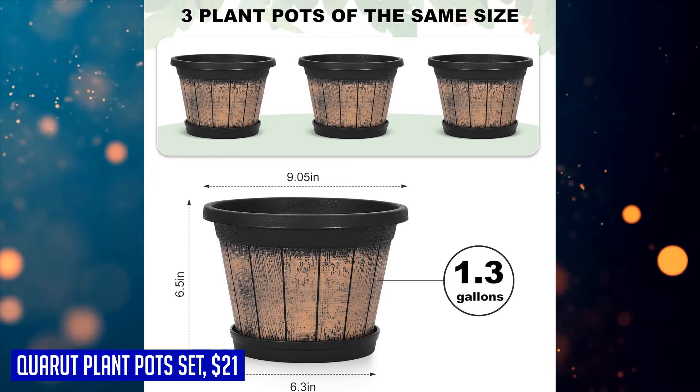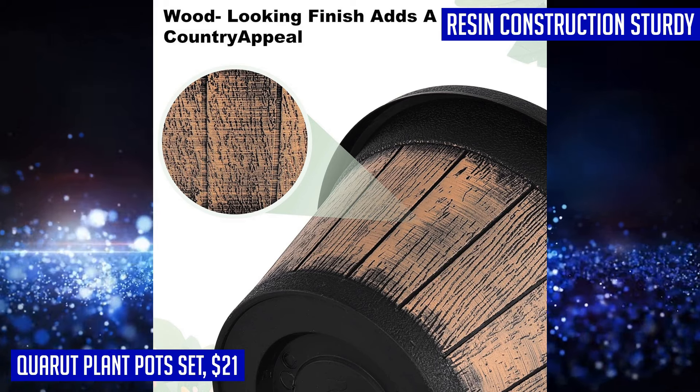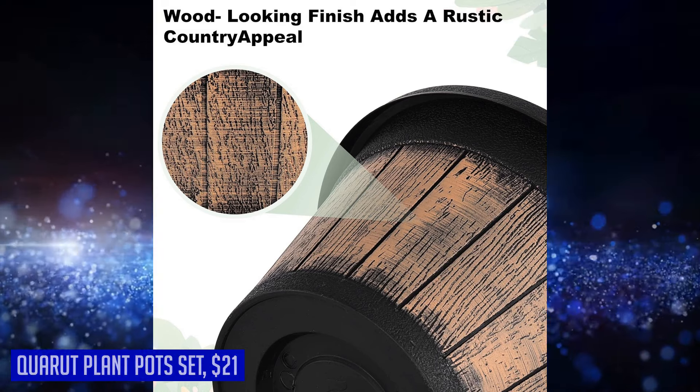Cecil from New Zealand gave this product 5 stars and said: didn't like the color — more orangey — was hoping they looked more like a real wine barrel, or even the picture online. Nope, fake.